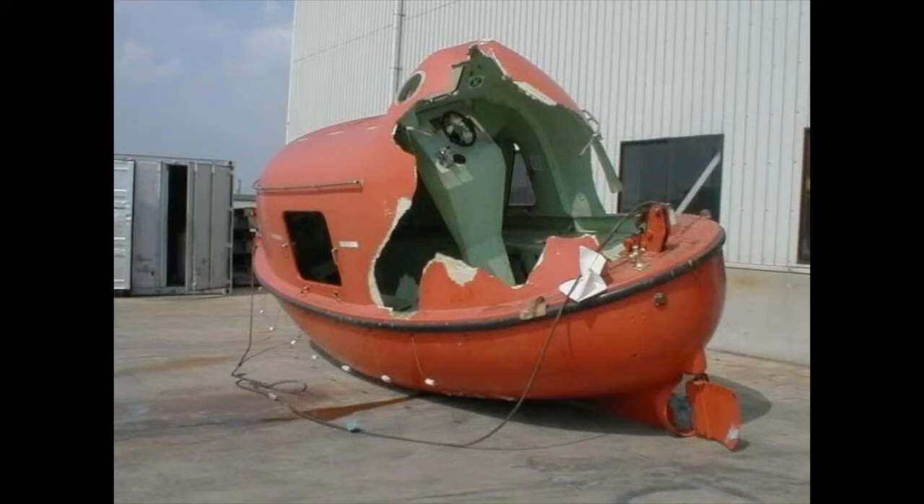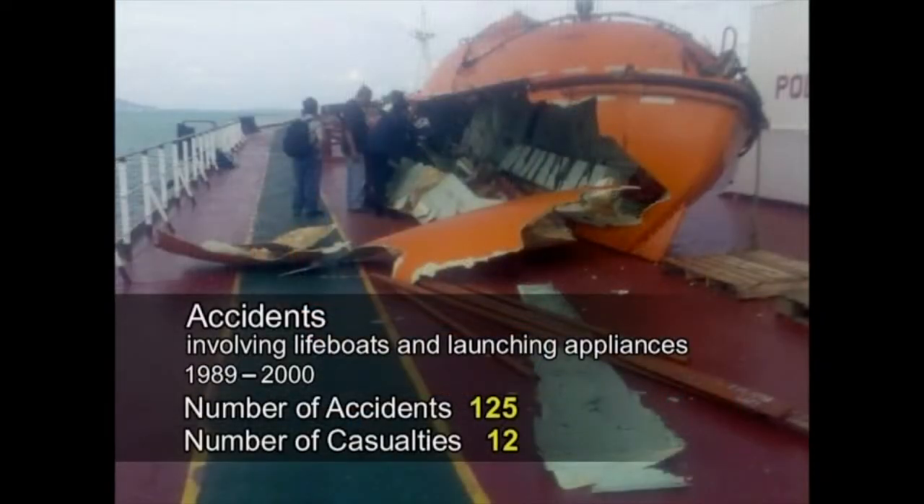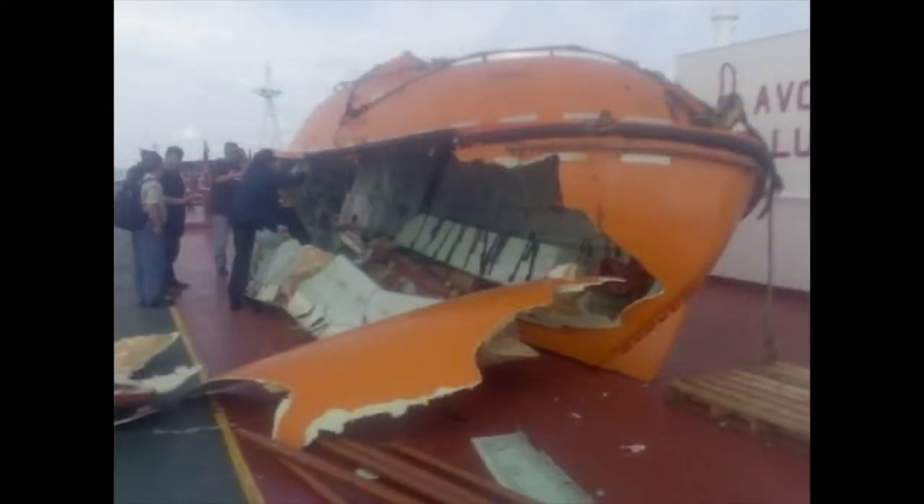Recently, accidents involving lifeboats and launching appliances have increased in number. As many as 125 accidents took place between 1989 and 2000, resulting in 12 persons losing their lives. Many of these accidents, which took place during regular on-board drills, can be attributed to lack of knowledge, lack of experience and poor maintenance of the device by the crew.